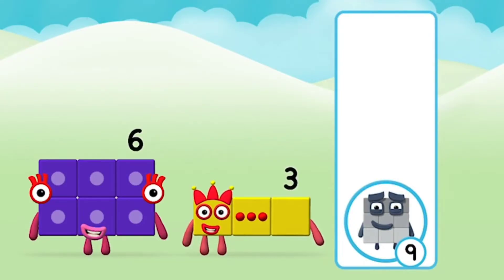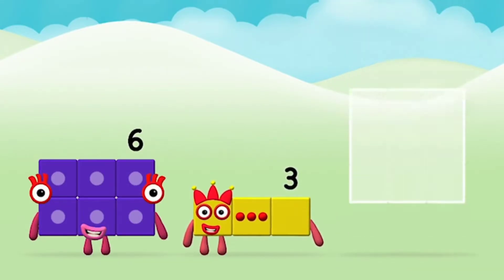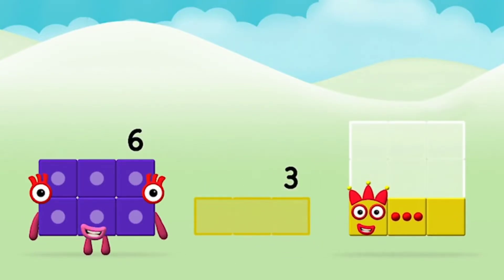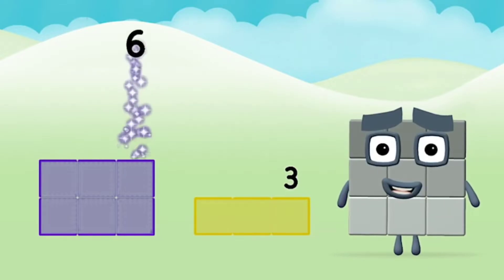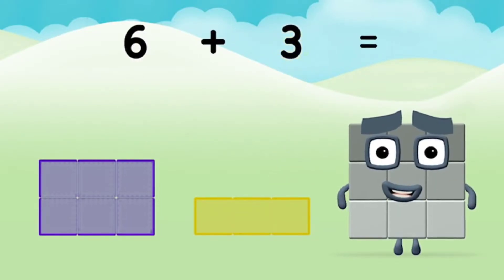Great! Now can you add the number blocks together? Three. Six. Six plus three equals nine.